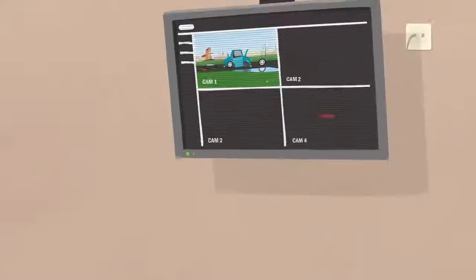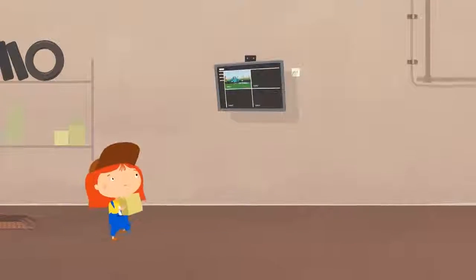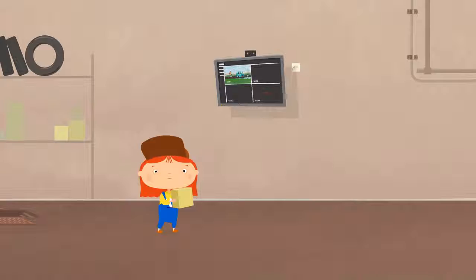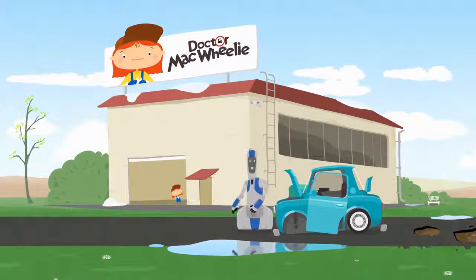It's lucky that Dr. McWheely's garage is nearby. Dr. McWheely noticed the accident and needed to help the car immediately.